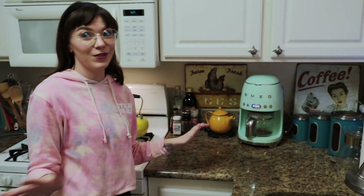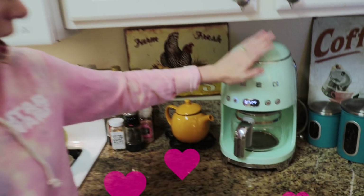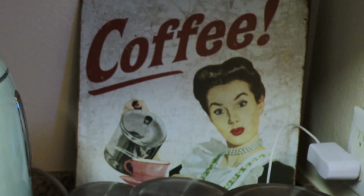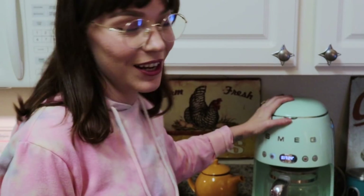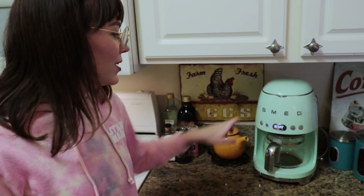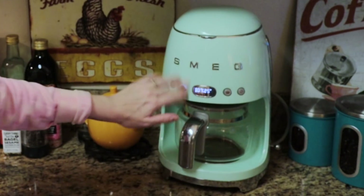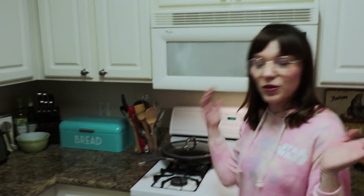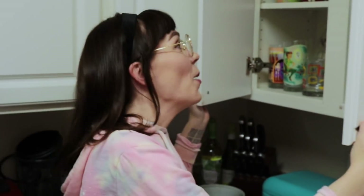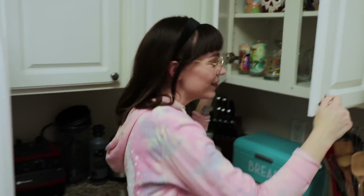My favorite part of the kitchen is just making coffee. I'm really happy that Brian loves coffee just as much as I do, so I love our little coffee station right here. We've got the ladies' coffee and some cute little canisters. I love our Smeg coffee maker because it's very atomic-looking and I love the teal. And then there's our coffee mug collection — another great thing we discovered when we were first dating.